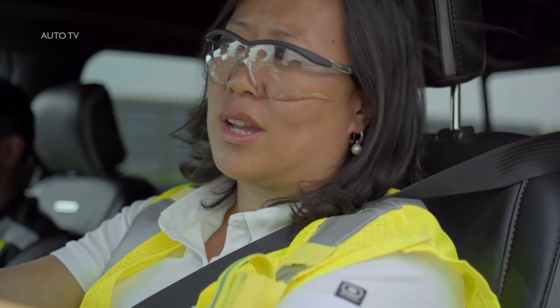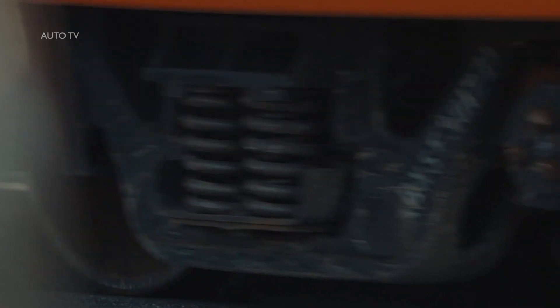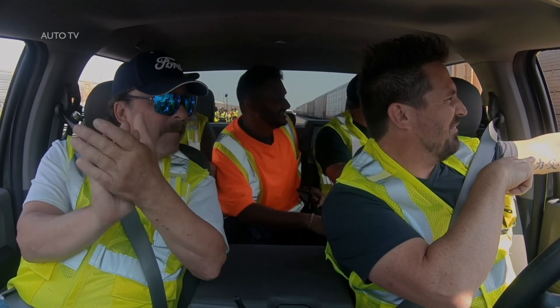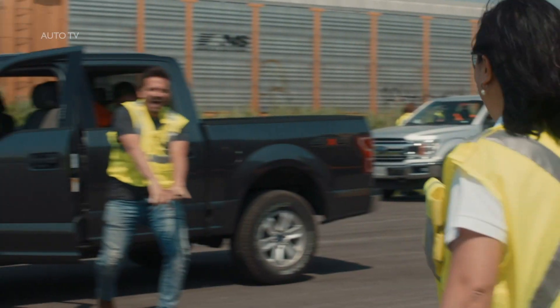We're almost at the finish line, I can see it. Amazing. Awesome. You can back off. Yes! Come on! Have fun! Told you we got this.